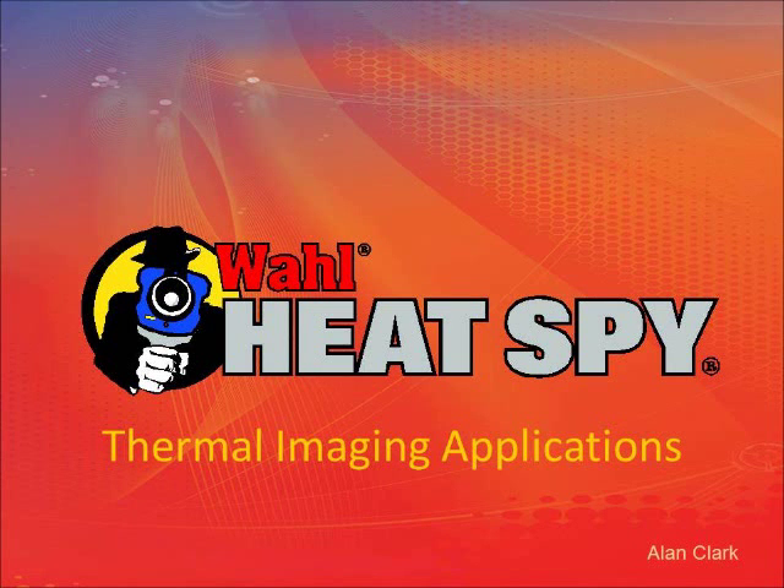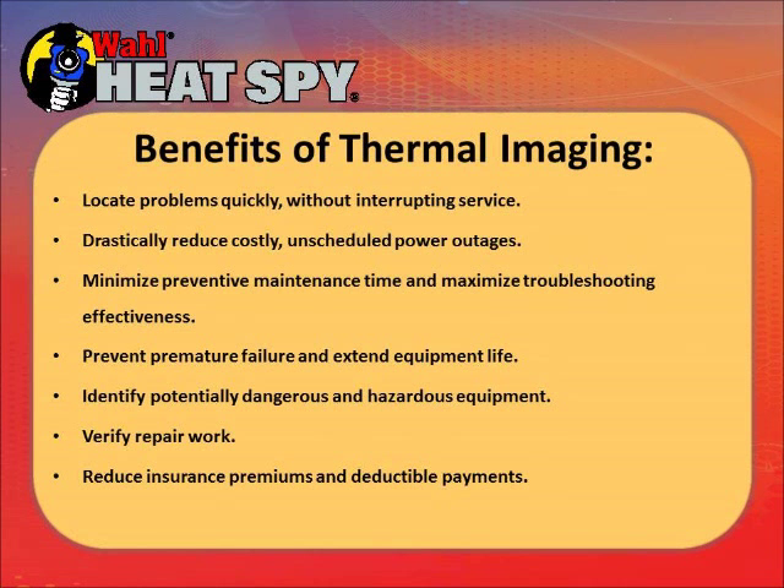Good morning ladies and gentlemen. I'm Alan Clark from the Palmer Wall Instrumentation Group. We're going to go through some thermal imaging applications — just some comments, studies, and pictures to let you think about different things you encounter each day in your work, maybe on sales calls or customer calls where you're interested in pursuing or offering a thermal camera to solve some problems.